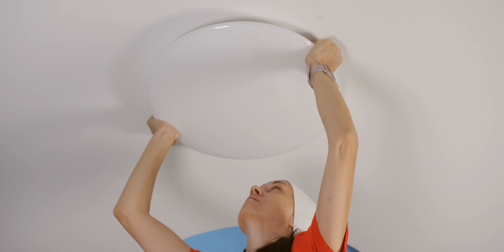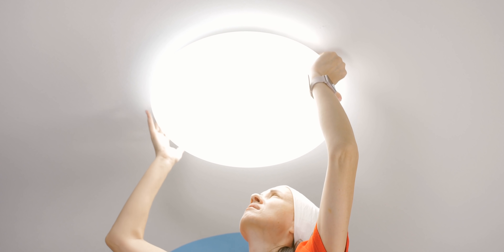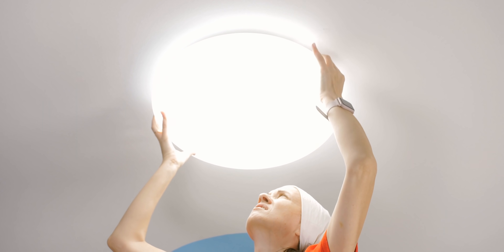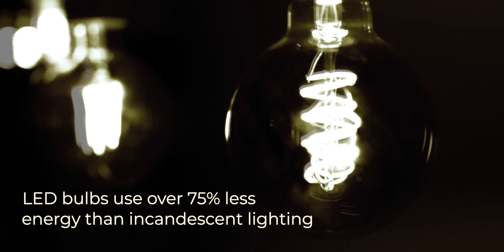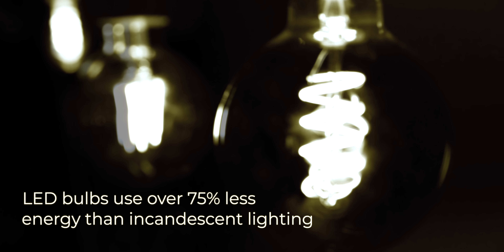We all know that making our homes more energy efficient can be really expensive — things like cavity wall insulation and draught exclusion are quite an investment. But changing your light bulbs to LED, for example, is such a small and simple change that could save you a significant amount of money throughout the year. It's a very small investment and a very simple change, but it can make a significant difference in your electricity consumption.